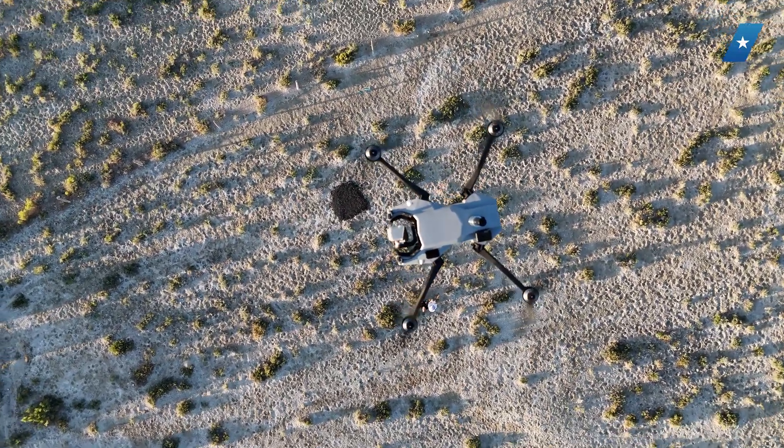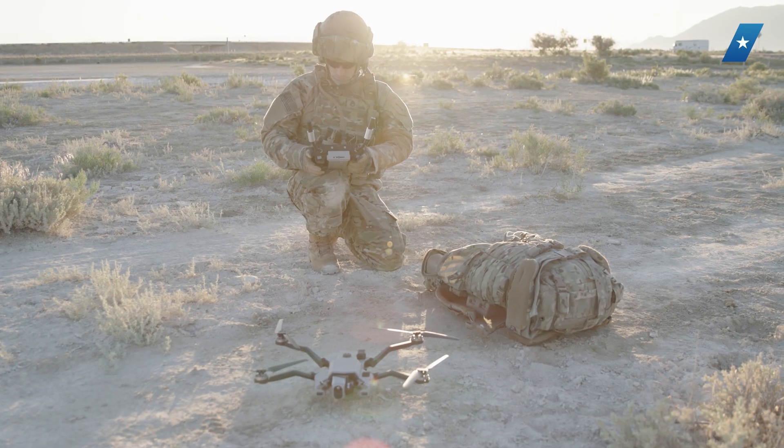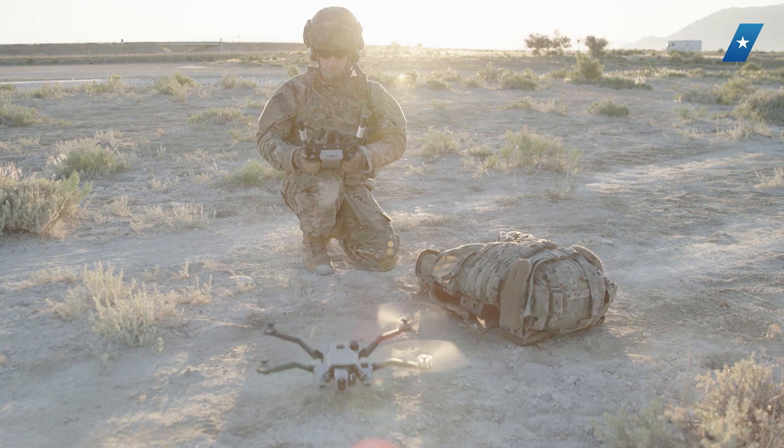We were selected at the end of last year as the sole source choice for the SRR — the short-range reconnaissance program of record with the U.S. Army. We are currently in the process of a production contract, which will get hundreds, if not thousands, of drones fielded over the next few years.